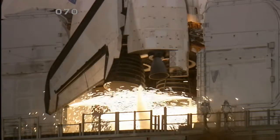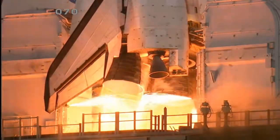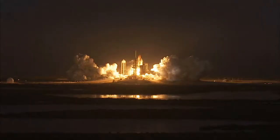10, 6, 5, 4, 3, 2, 1, and booster ignition and liftoff of Space Shuttle Discovery.